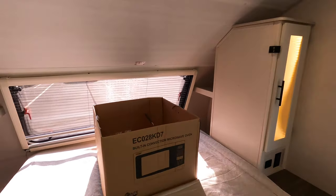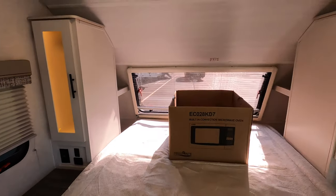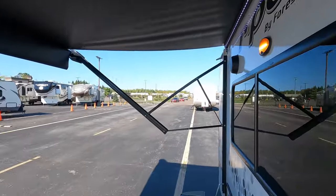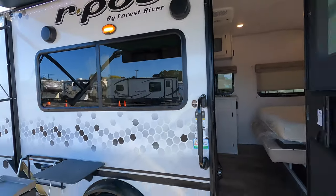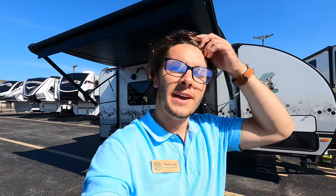There's even storage back there that you don't necessarily see unless you're looking. Again, this is the 2022 Forest River R-Pod 192. If you have any questions about this unit, please feel free to give me a call at 507-923-5675.